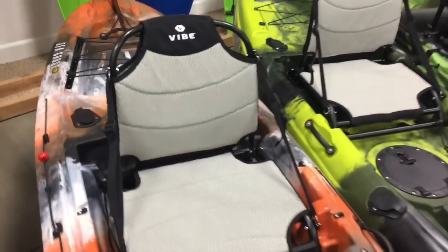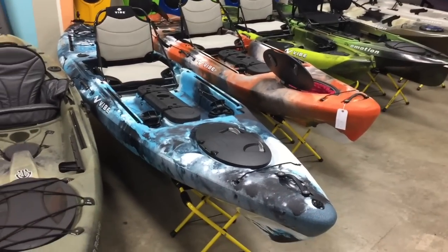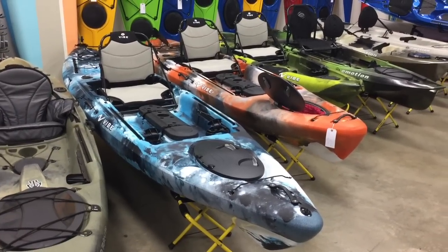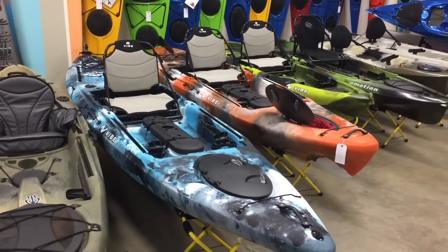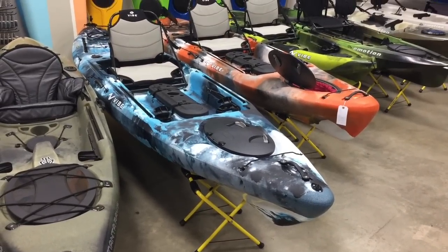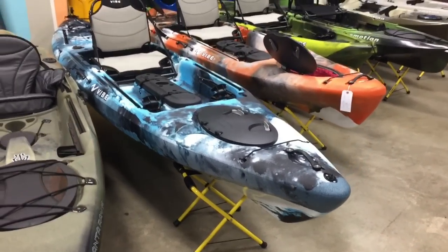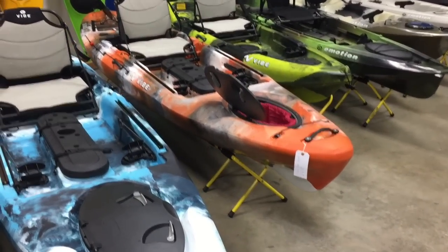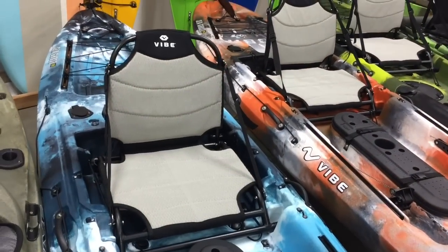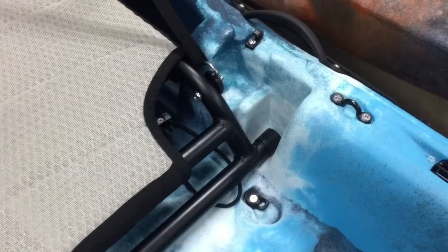The Seaghost 130 jumps up to $899 and has essentially the same features as the 110. The biggest difference is length and capacity. The 110 is great for rivers and small water, but for bigger waters you'll want the 130 — you get much more efficiency, and the added bow volume helps the boat rise and crest over waves rather than punching through them. The cockpits are identical with all the same features discussed on the 110.